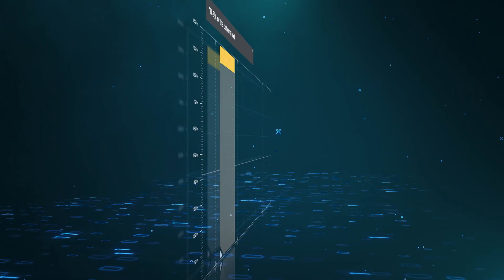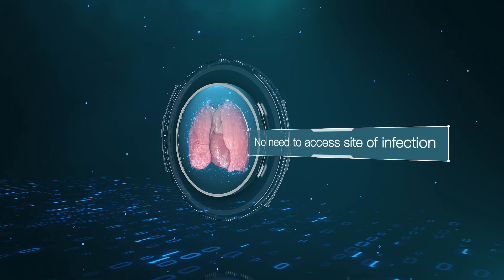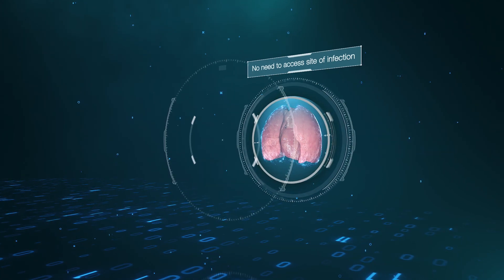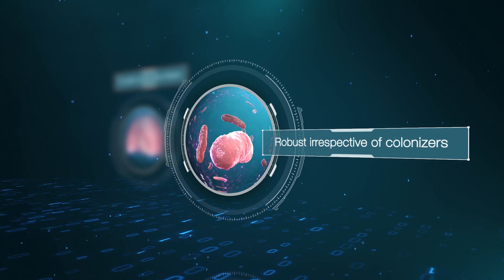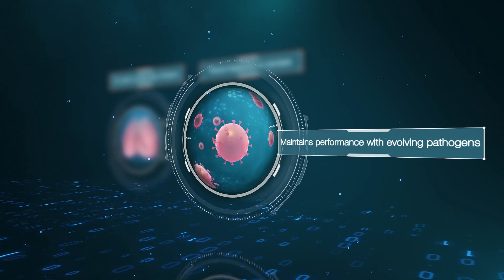Using the host response has unique advantages. MieMed BV can diagnose inaccessible infections because immune responses circulate throughout the body. The test is not affected by the colonizers that live in our bodies, and MieMed BV keeps performing even when viruses mutate into new strains.